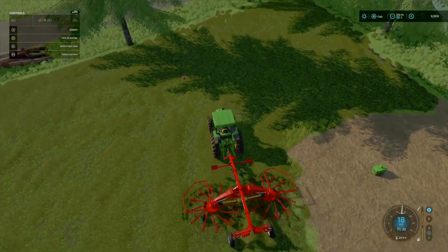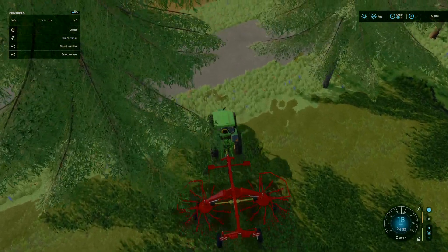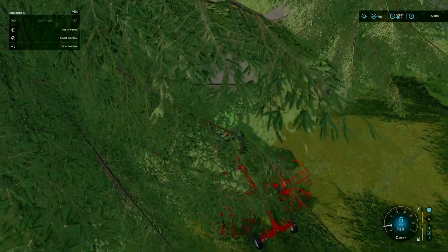Hello, here we are, back with another episode. In the last episode we got the new windrower, which is running fine, as you can see.